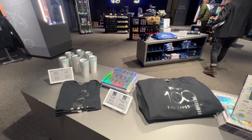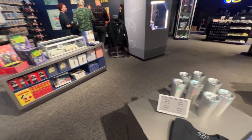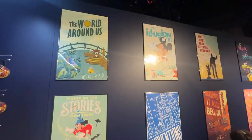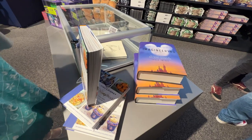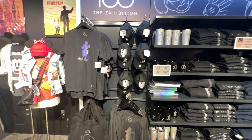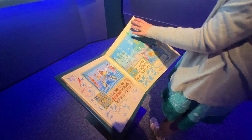Then we move on to the gift shop, which is fantastic — with merchandise for the exhibit itself as well as Disney merchandise. There are really cool posters for only $20 each, and lots of exclusive collectibles available only at this exhibit.